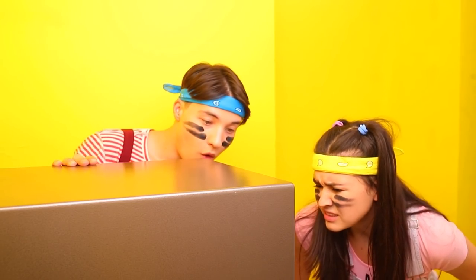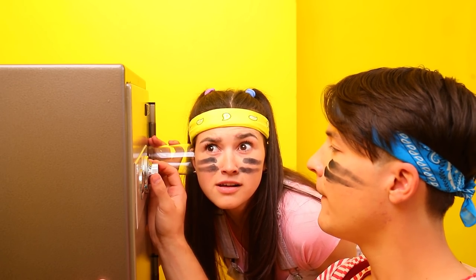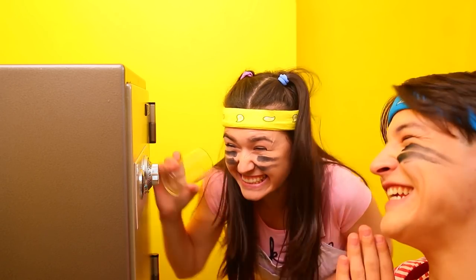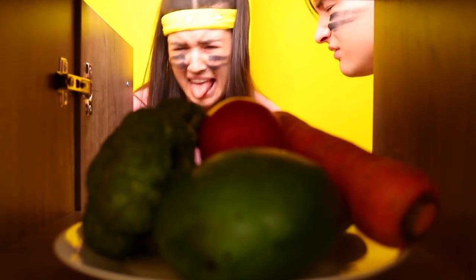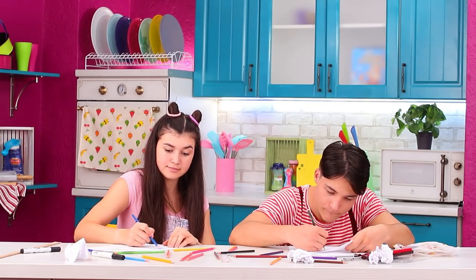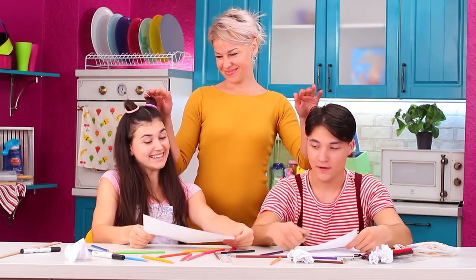Here is the hidden safe. They are really good at cracking it. Got it! Oh no — looks like mom was one step ahead. Sue and Tom drew pictures for their mom, and they got a reward.